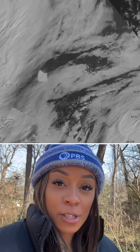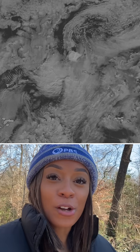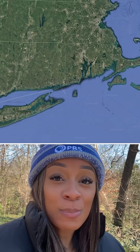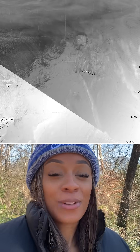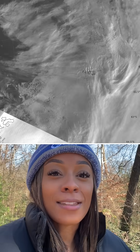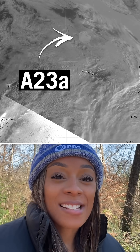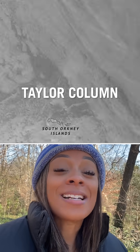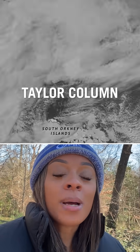The world's largest iceberg, measuring in at 1,500 square miles — about the size of Rhode Island — has just broken free and it's on the move. This trillion-ton goliath, known as A-23A, spent the last eight months trapped in a swirling vortex called a Taylor Column, which are formed by underwater mountains.